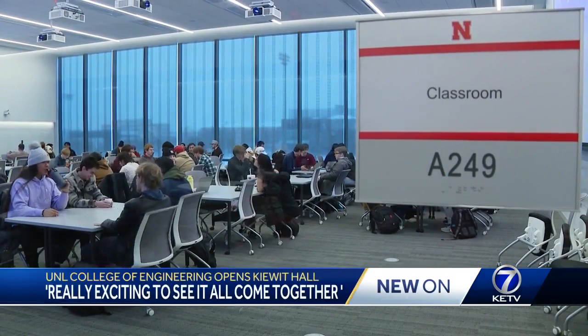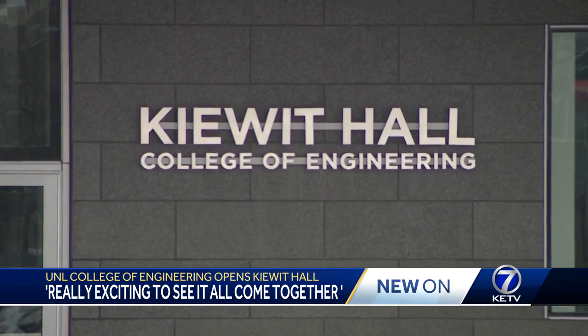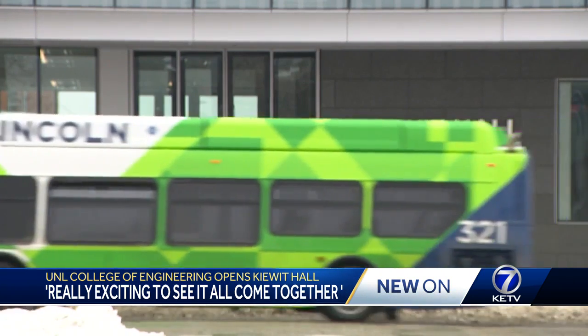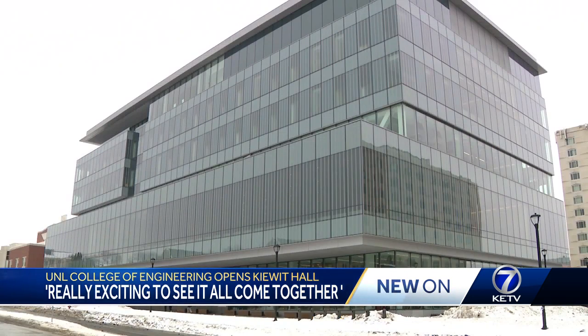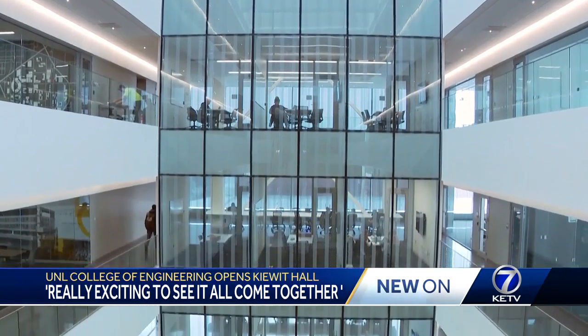Originally from Colorado — there's no mountains here — the University of Nebraska's engineering program is what brought Kaylee Cunning to pursue her education in the Cornhusker State. To be able to come here and now show students this brand new space with all of these state-of-the-art facilities, I think it's definitely going to give us a boost on recruitment.